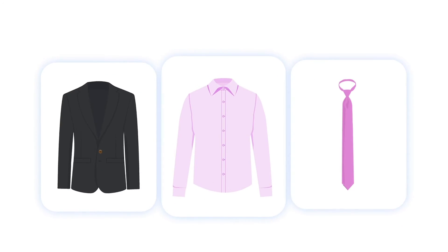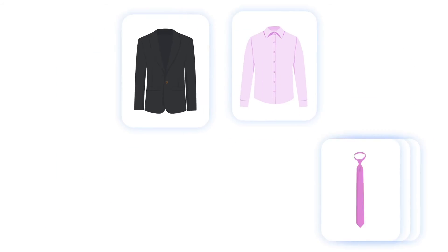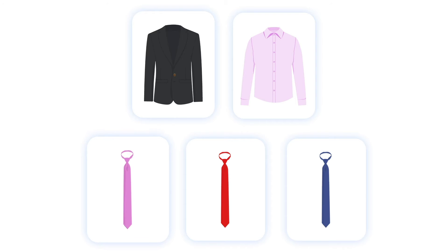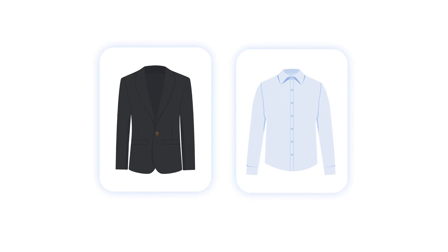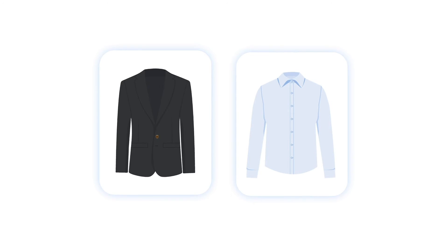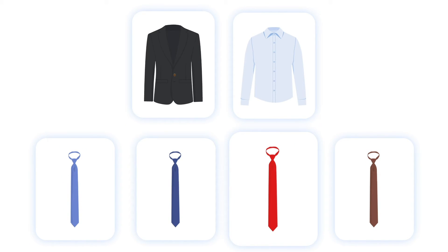For example, with a pink shirt, the best tie choices according to the color wheel will be pink for monochrome, red or purple for analogous, and navy for a contrasting look. You can pair a black suit with a light blue shirt in the same fashion — add blue or navy ties for monochrome and red or brown ties for a contrasting look.